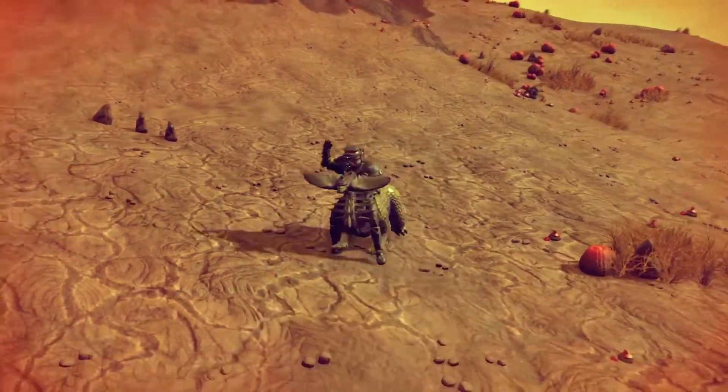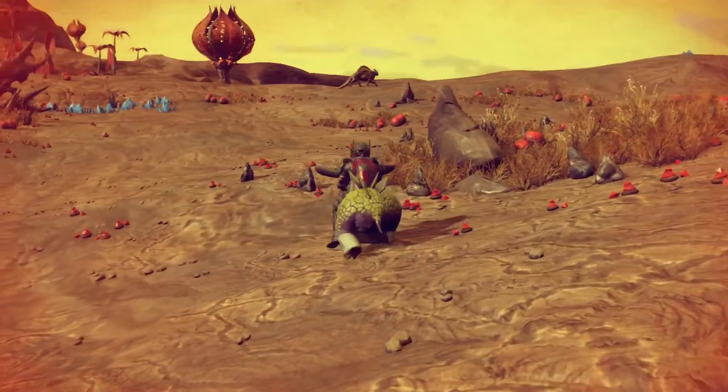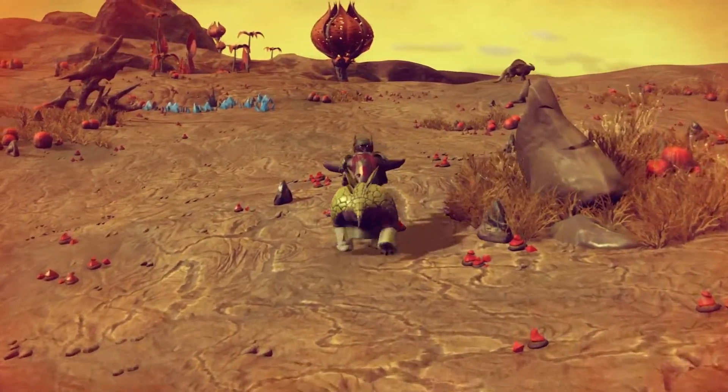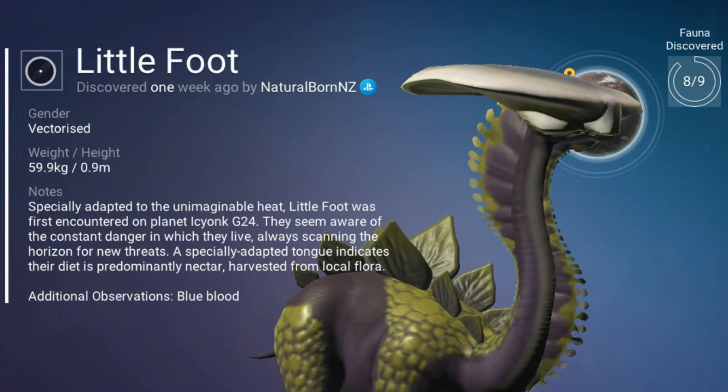What's up travelers, I'm Natural Born and welcome to Finding Fauna in No Man's Sky. In today's video we have found some mini diplos on an incandescent planet in the Euclid galaxy with overly warm weather and sentinel forces ever-present. Living here is a mini diplo that I have named Little Foot, weighing 59 kilograms and standing 0.9 meters tall.